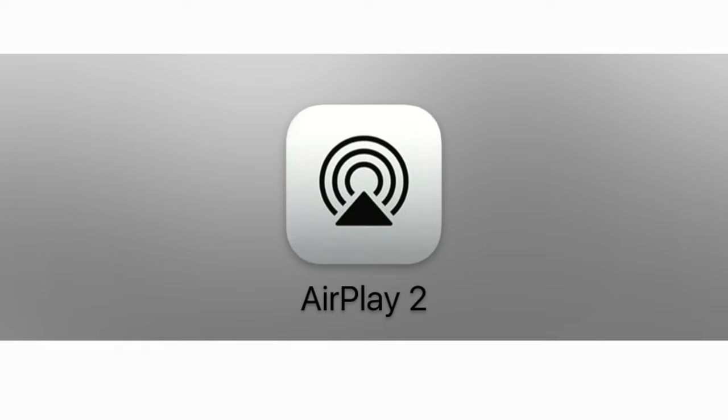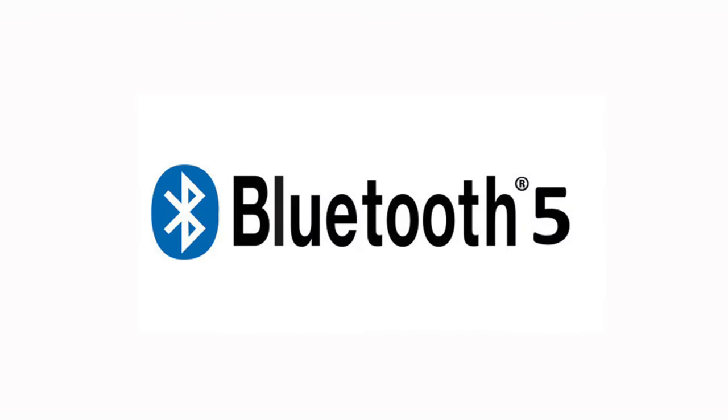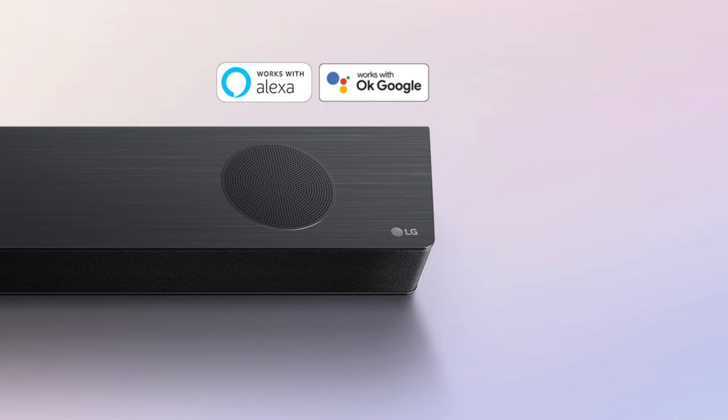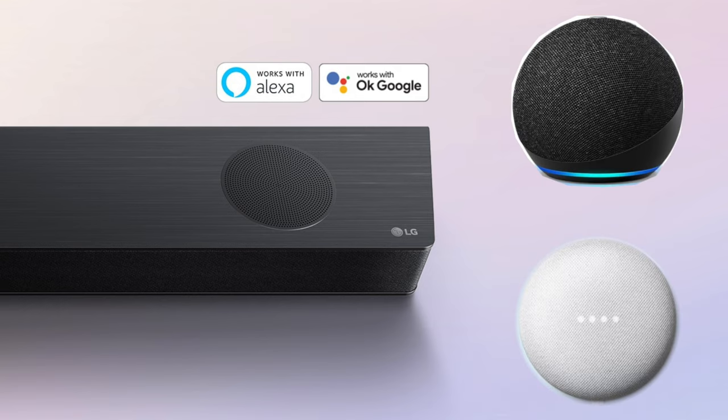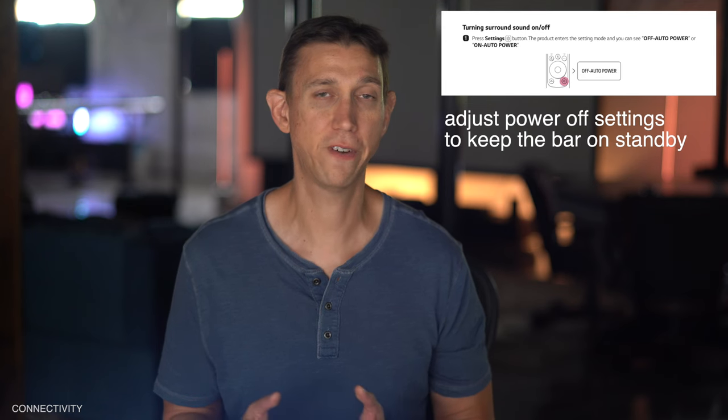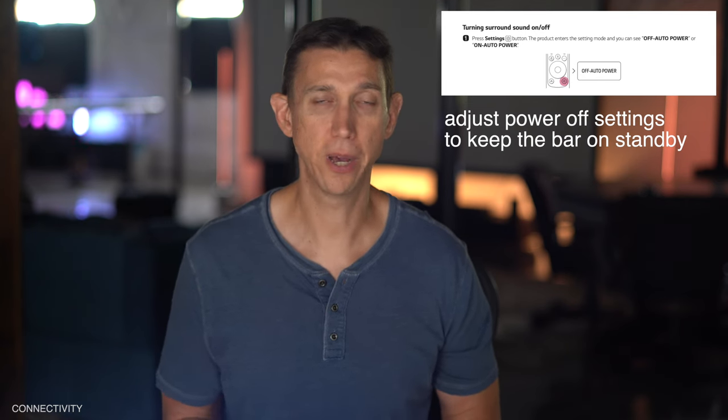Wireless connectivity — AirPlay 2, check; Chromecast, check; and Bluetooth 5.0 with SBC and AAC support, but no hi-res over Bluetooth. You're in a pretty strong position with these three technologies for getting audio to the bar without wires. There is no integrated microphone, but it is Alexa and Google Assistant enabled via a third-party device. Keep in mind: when the bar turns off, it actually disconnects from your network, so when you're about to set the mood via AirPlay, you'll have to find the remote and turn the bar back on first.